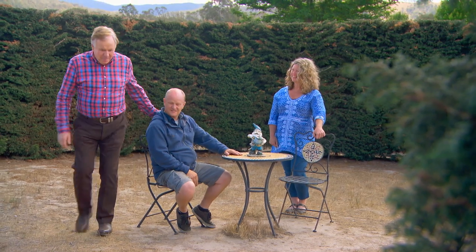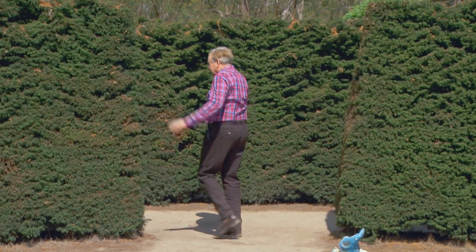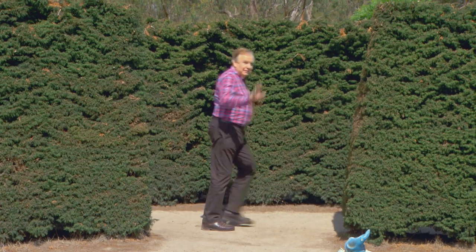Alright. Good luck — find your way out. Not a problem, mate. See you in six months. All the best. You're going the wrong way. He's lost already. There you go.